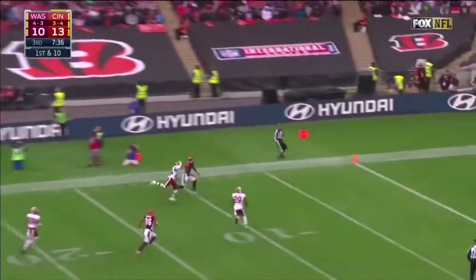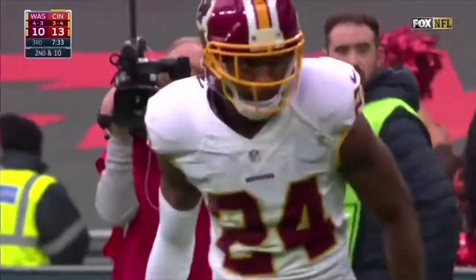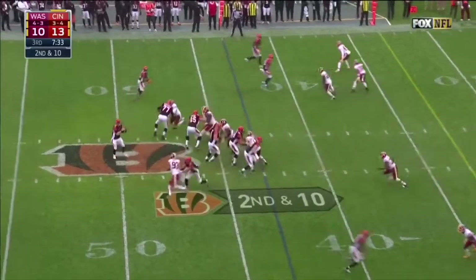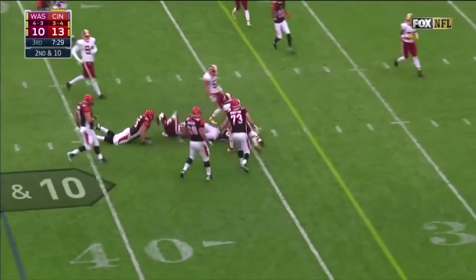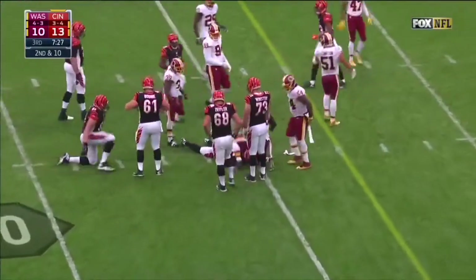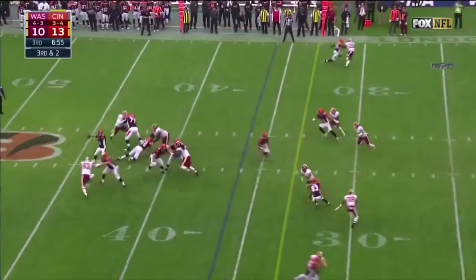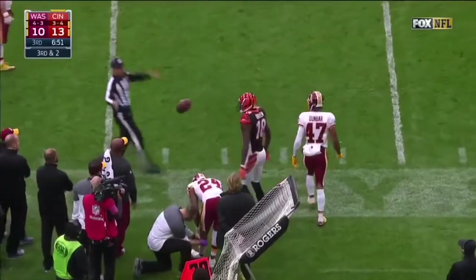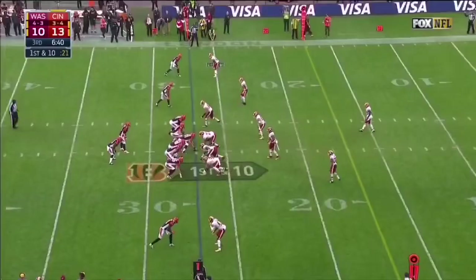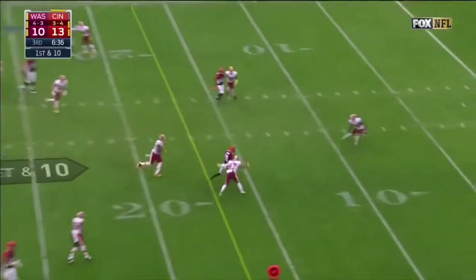Now Dalton going deep — and it's broken up, Norman getting a piece of it. There's Eifert — you mentioned Eifert, a Pro Bowler last year, working on Dante Wittner. Bottom of the screen, Dunbar matched up with A.J. Green, and it's Green who makes the catch with Norman on the sidelines. It is Dunbar matched up with Green, and it's Green once again.